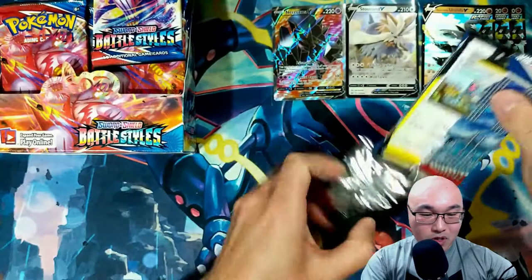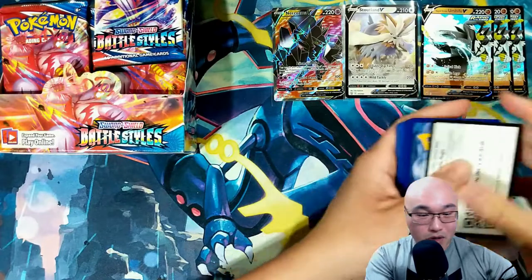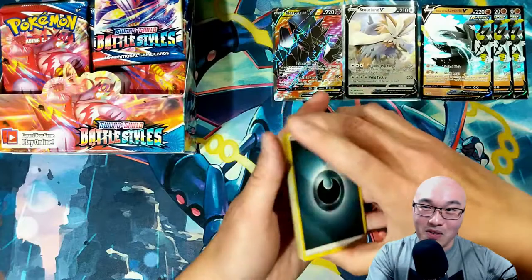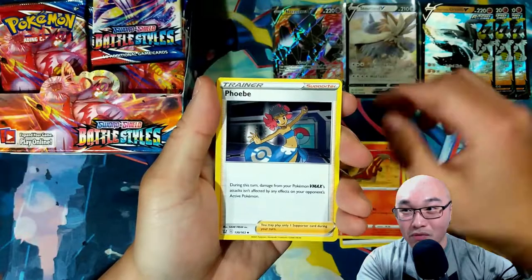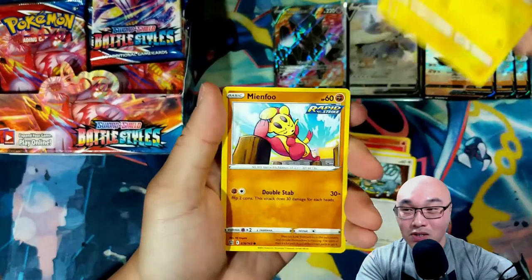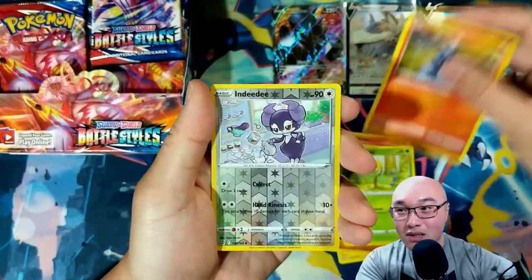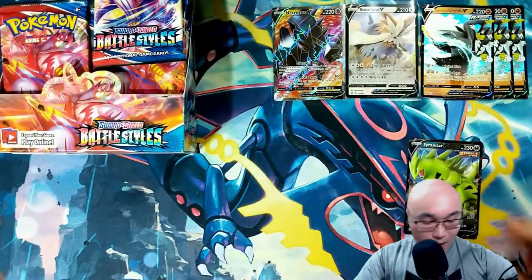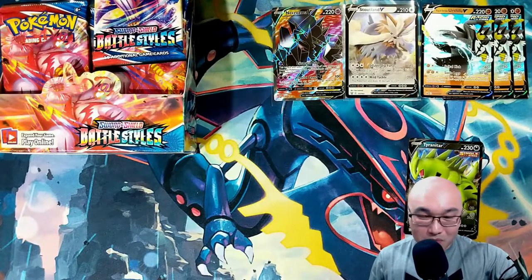We're still looking for the alternative art Tyranitar, but we're also looking for the alternative art Urshifus — actually really any alternative art. They all look cool. First holo and we got another Tyranitar! We got a Tyranitar in the first booster box too. Maybe we can build a pretty decent Tyranitar deck.